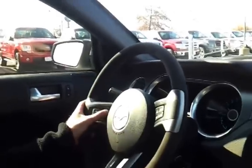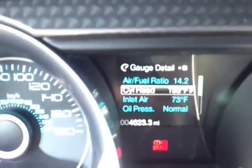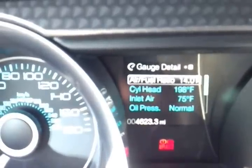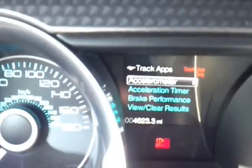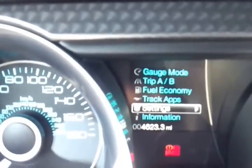Super, super clean. It's got SYNC with Bluetooth, 6-speed manual. 4,623 miles. Got the full info center — it'll tell you all your temperatures, air-to-fuel ratio, cylinder head temperature. You can go into track apps and check out performance times, acceleration times, quarter mile times. You can go into settings and change a lot of stuff around. Pretty good stuff — the 160 mph speedometer and all your unique gauges on your Boss.